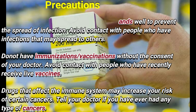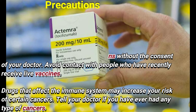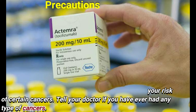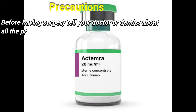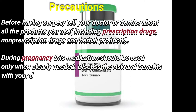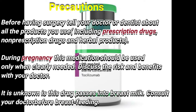Avoid contact with people who have recently received live vaccines. Drugs that affect the immune system may increase your risk of certain cancers. Tell your doctor if you have ever had any type of cancer. Before having surgery, tell your doctor or dentist about all products you use, including prescription, non-prescription, and herbal products.